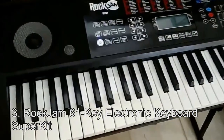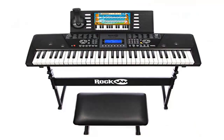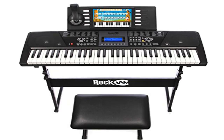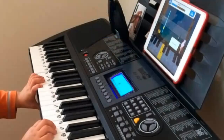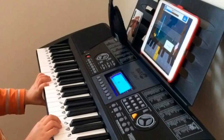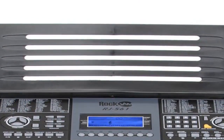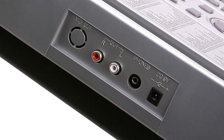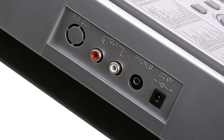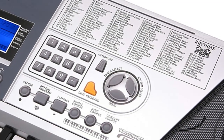Number 3: Rock Jam 61 Key Electronic Keyboard Super Kit. With this digital keyboard you can be rest assured that you are entitled to get an all-in-one package that is not directed towards any level of playing, but all levels can benefit from the ease and optimum performance it has on offer. It comes equipped with 61 full-size keys, and the ease of playing offered by this digital keyboard is just phenomenal. The size of this digital keyboard is pretty compact, hence making it a very portable digital piano.